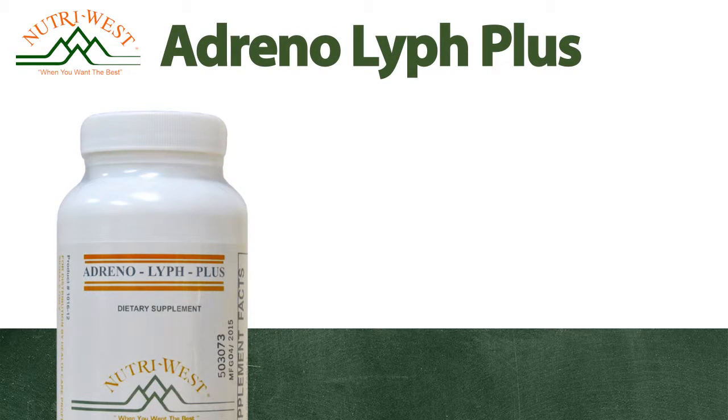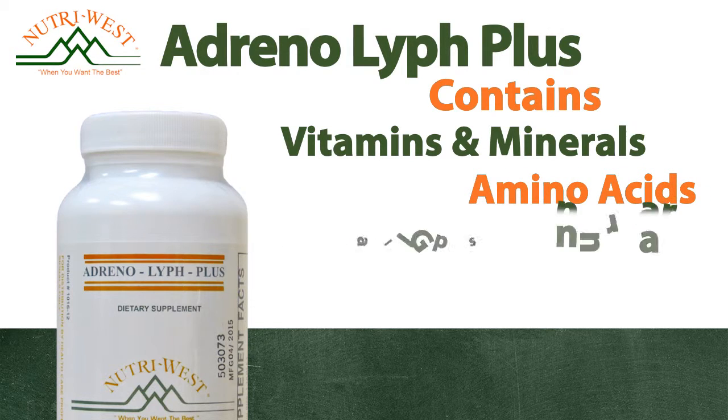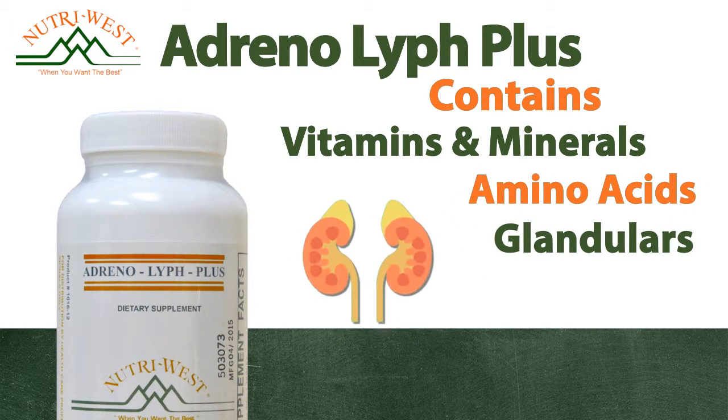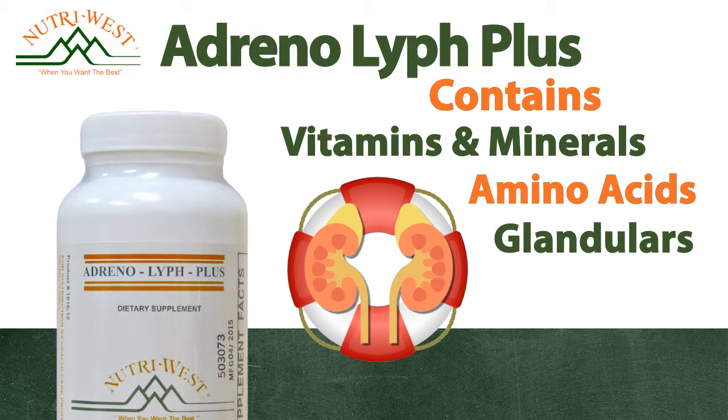This high-quality concentrated formula contains vitamins, minerals, amino acids, and glandulars that work synergistically to support the health and maintenance of overstressed adrenals.